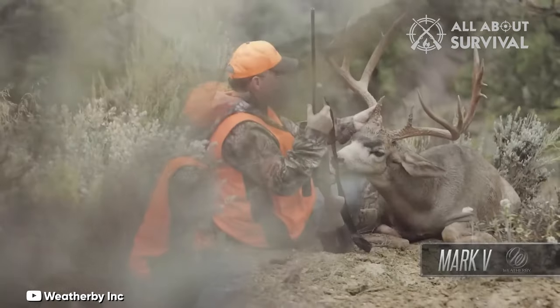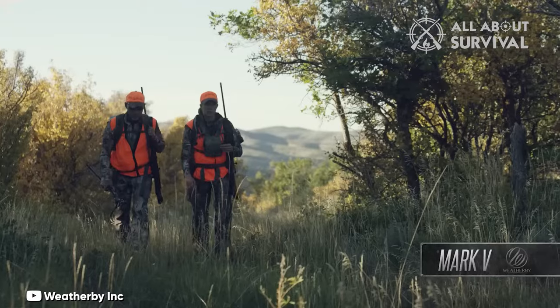We've crafted this video guide to assist you in identifying the bolt-action rifle that aligns with your requirements, so whatever your circumstances, you can be confident that you've selected the appropriate firearm for the task.